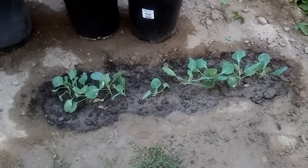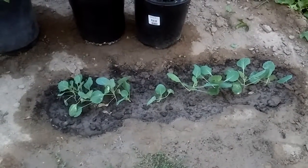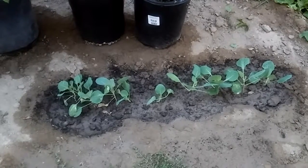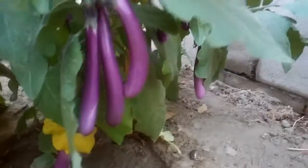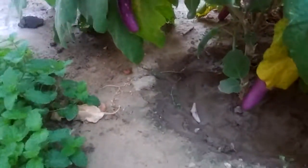We've got broccoli, eggplant, and mint. The eggplant is loaded with fruits everywhere. This is one plant and it's producing — we've got probably like 10 to 15 pounds of eggplants from there.